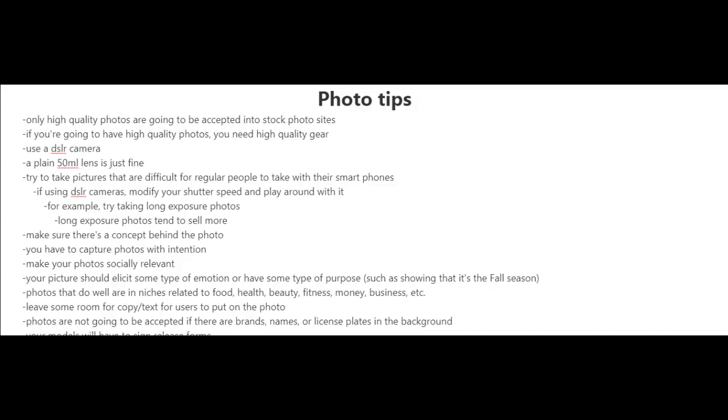You should know that photos are not going to be accepted if there are brands, names, or license plates in the background. And if you have models in your photos, they will have to sign a release form.